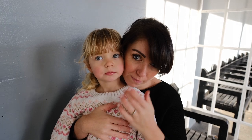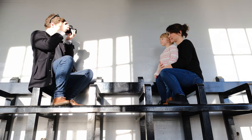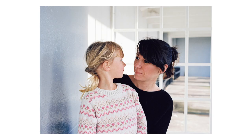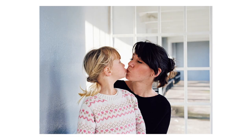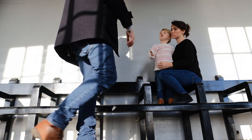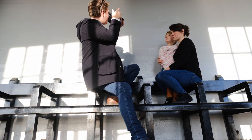Can I take some pictures of you girls together? Thank you.